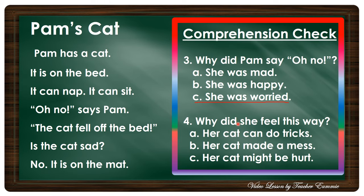Number four: Why did she feel this way? Is it A) her cat can do tricks, B) her cat made a mess, or C) her cat might be hurt? Okay, you got it right — her cat might be hurt. That is letter C.